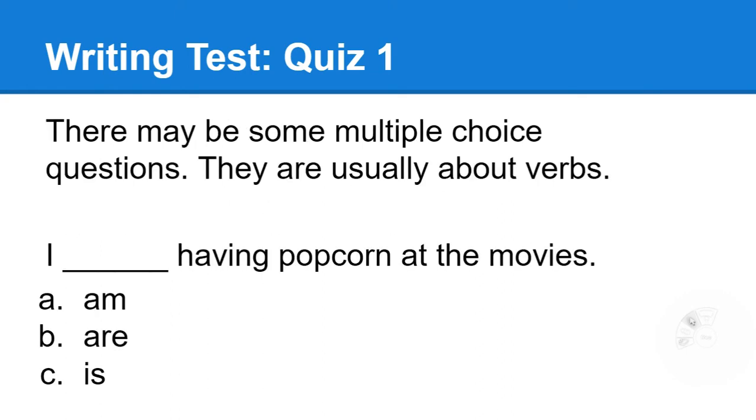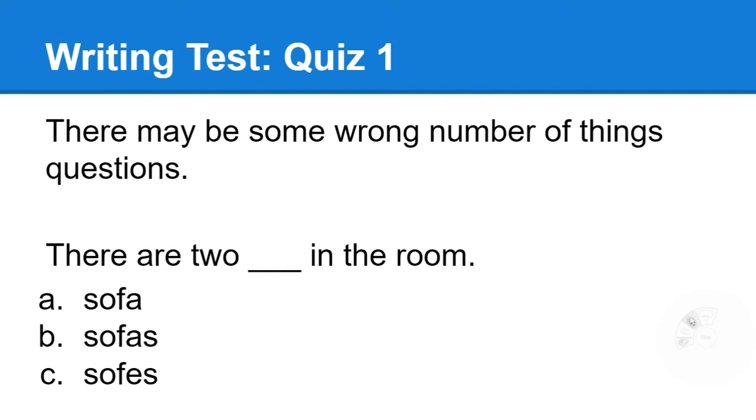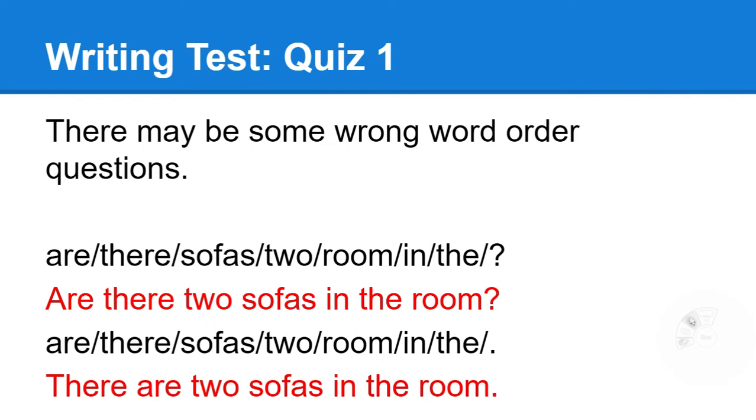There's multiple choice. Look at the verb — the verb is probably the thing that's wrong — and then choose the correct one. It might also be a vocabulary word like skiing or swimming, but usually it's a verb. Look at the fill in the blank: 'I will be going out to dinner tonight.' It might be the wrong number of things — that's unusual, but it might happen — and wrong word order. The sentences are taken directly out of the book or are only changed in a tiny way, like instead of sofa it would say chairs.